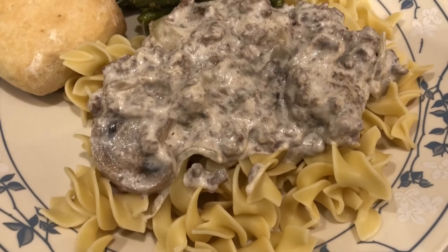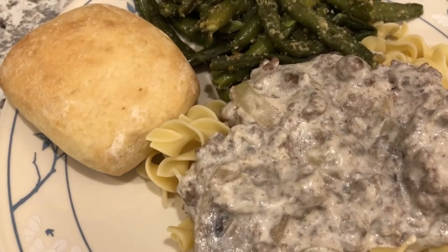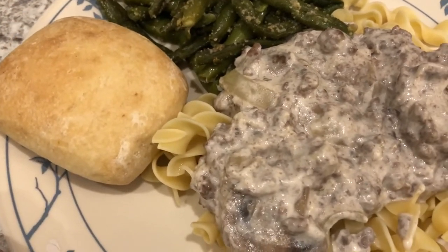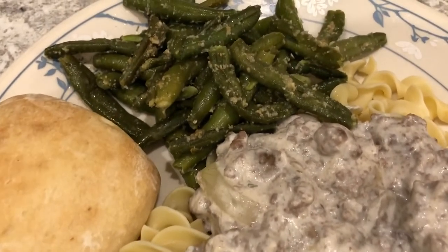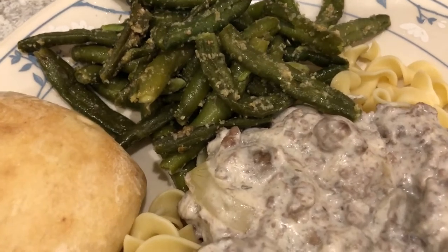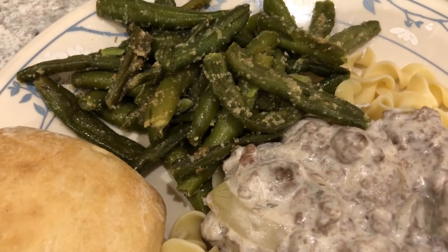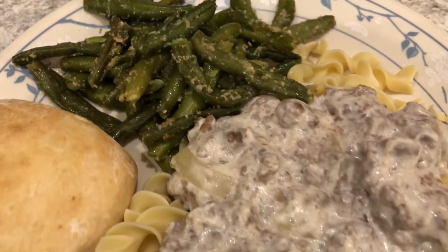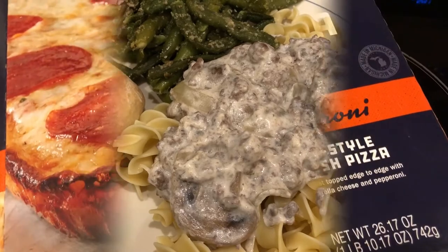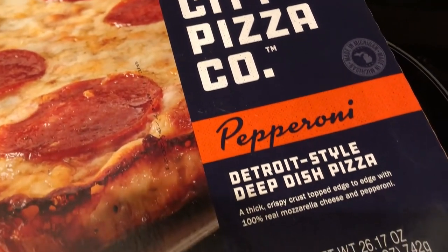Here it is all plated up — the stroganoff over egg noodles. This is such a quick and easy meal and it is so tasty. We are also having some Sister Schubert's yeast rolls — I've been working through this giant bag from Sam's forever. And we're finishing off those green beans from the other night, the ones with too much garlic powder. They don't taste that garlicky but they just don't look great.